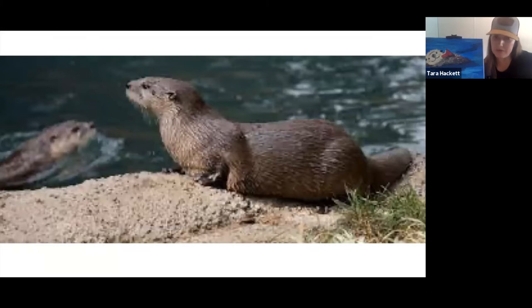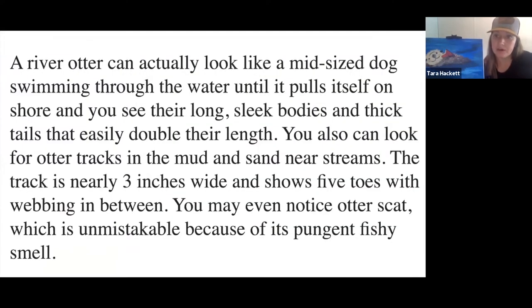A little bit about the American river otter: a river otter can actually look like a mid-sized dog swimming through the water until it pulls itself on shore and you see its long sleek body and thick tail that easily doubles its length. You can also look for otter tracks in mud and sand near streams — the track is nearly three inches wide and shows five toes with webbing in between. You may even notice otter scat, which is unmistakable because of its pungent, fishy smell.